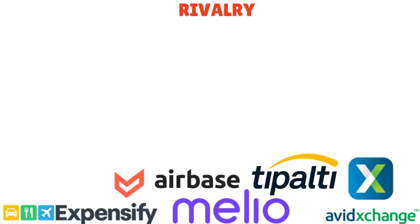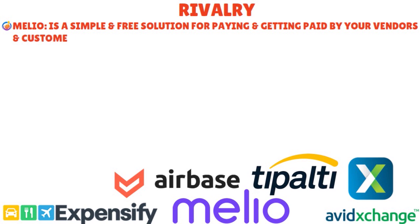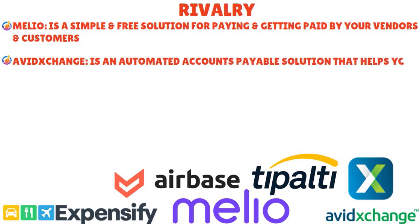Bill.com has several competitors. Melio is a simple and free solution for paying and getting paid by vendors and customers — you can pay any invoice with a bank transfer or credit card even if your vendor doesn't accept cards, receive payments via a payment link or QR code, and sync transactions with QuickBooks or FreshBooks. Melio is great for small businesses that want to simplify bill payments and avoid fees. AvidXchange is an automated accounts payable solution that eliminates paper invoices and checks, streamlines approval workflows, and integrates with over 200 accounting systems.